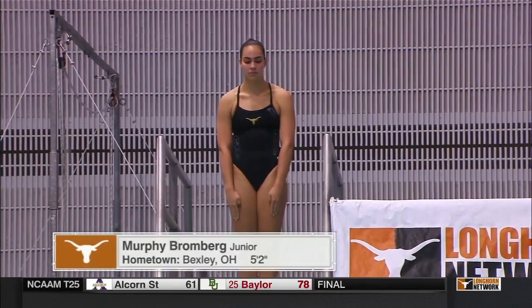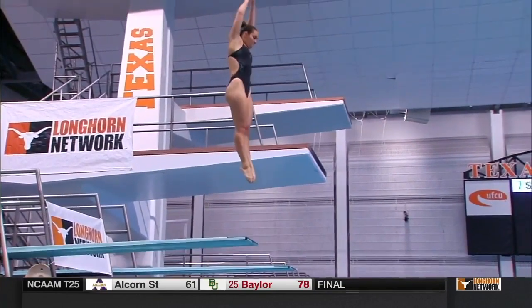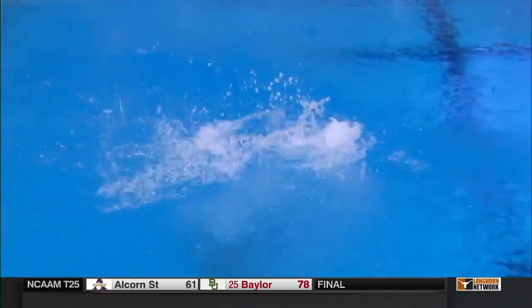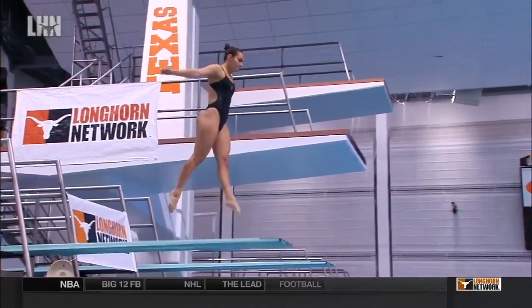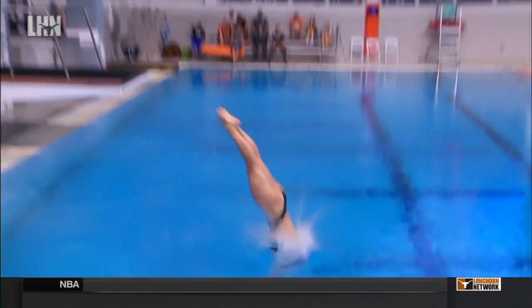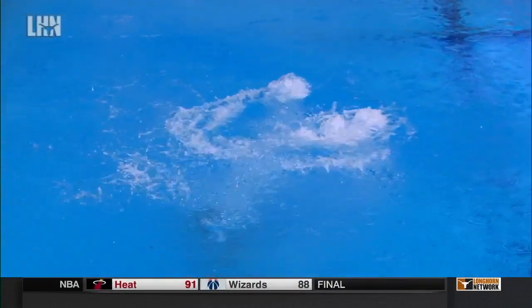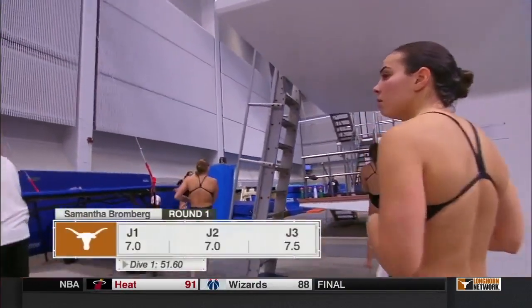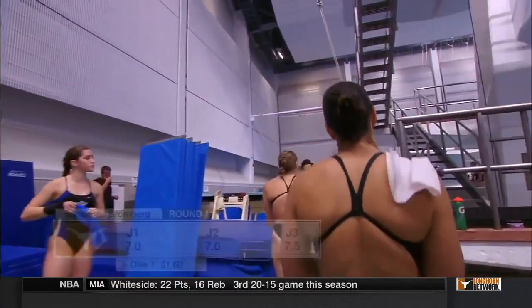As we get our first look in a long time at Murphy Bromberg — the junior from Bexley, Ohio, who has redshirted the last two seasons. Has to feel good for her to be back. Not a bad start. I think a little bit hesitant heading into that front two-and-a-half. I would have liked to see her be a little more aggressive. Great position in the air though — her chest is completely closed onto her legs. You can't get into a tighter pike than that. Unfortunately, just a little shy from that vertical spot. 51.60.